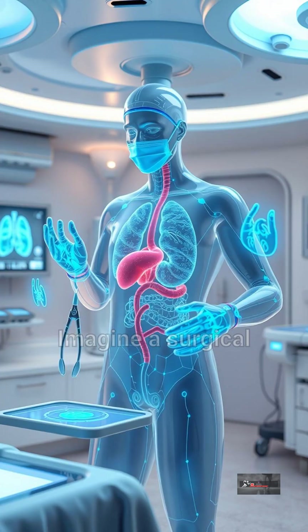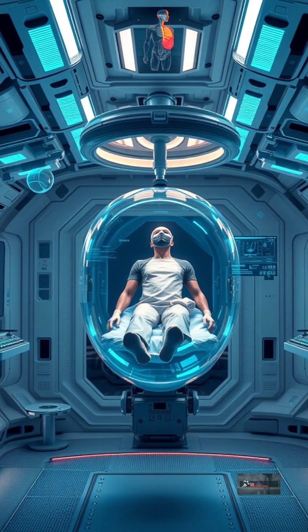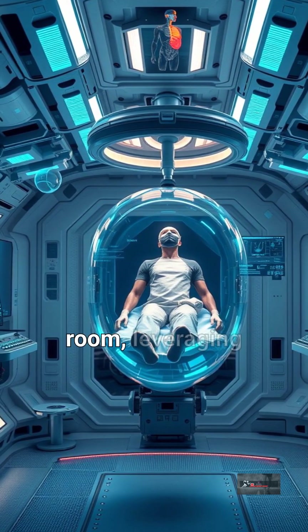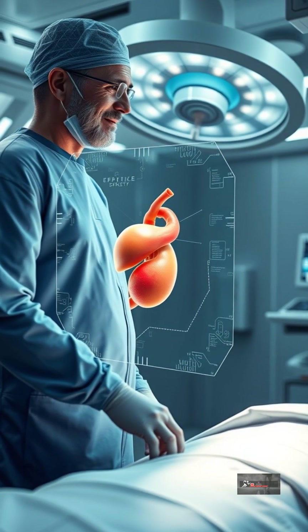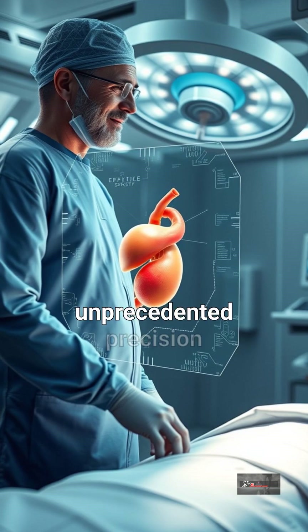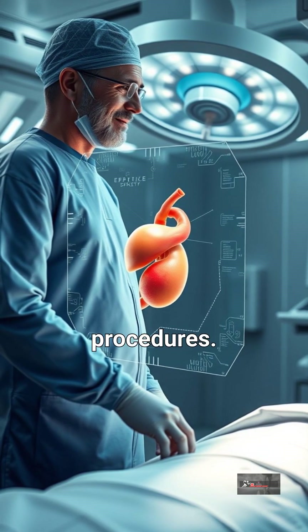This is a surgery room. Imagine a surgical environment unbound by earthly constraints. We're pioneering a virtual surgery room, leveraging holographic interfaces and simulated zero gravity. This innovation promises unprecedented precision and accessibility in complex medical procedures.